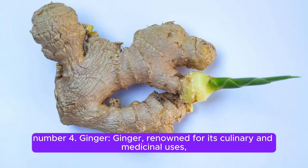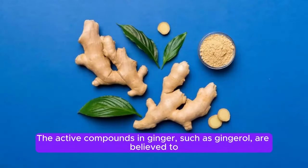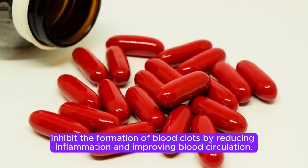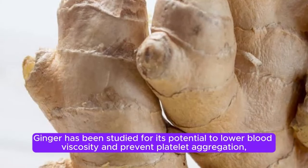Ginger. Ginger, renowned for its culinary and medicinal uses, may contribute to dissolving blood clots in the legs due to its anti-inflammatory properties. The active compounds in ginger, such as gingerol, are believed to inhibit the formation of blood clots by reducing inflammation and improving blood circulation. Ginger has been studied for its potential to lower blood viscosity and prevent platelet aggregation, both of which are factors associated with clot formation.